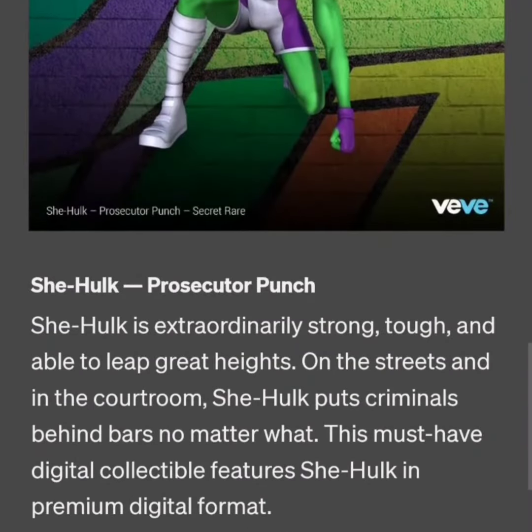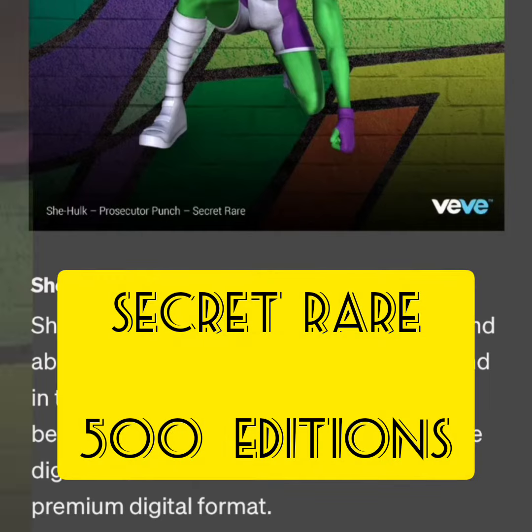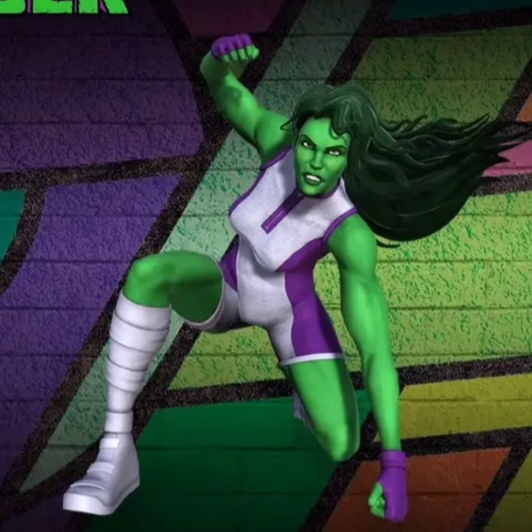The next one is classified as a secret rare with only 500 editions. This one is She-Hulk Prosecutor Punch. She-Hulk is extraordinarily strong, tough, and able to leap great heights — on the streets and in the courtroom, she puts criminals behind bars no matter what.